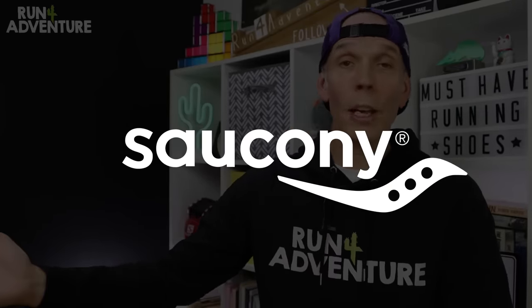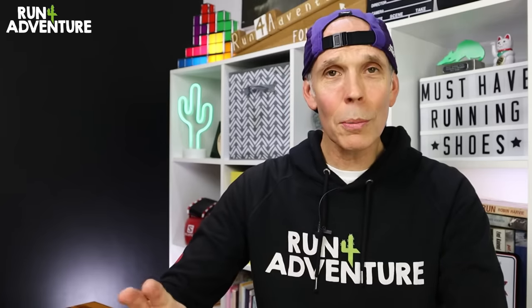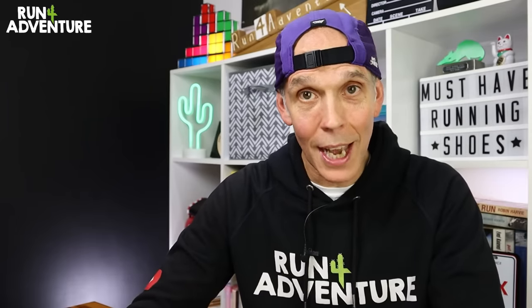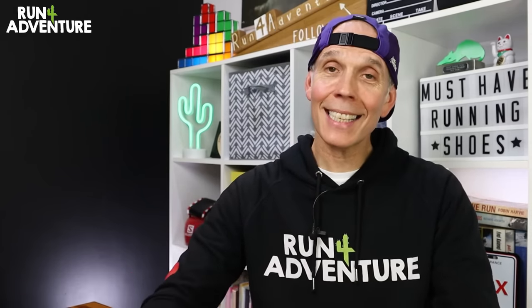One of my favourite running shoe brands up next, and it is Saucony. Just like all the other brands we're seeing, they have got a lot going on in 2024. Two of the models that really stood out for me are, number one, the Triumph 22 road running shoe because that's going through a massive update, and of course the very exciting Exodus Ultra 3. Let's start off with one of my favourite trail running shoes of all time — the Exodus Ultra.